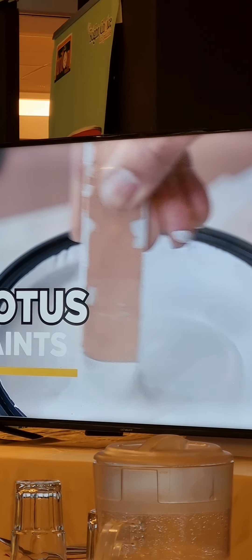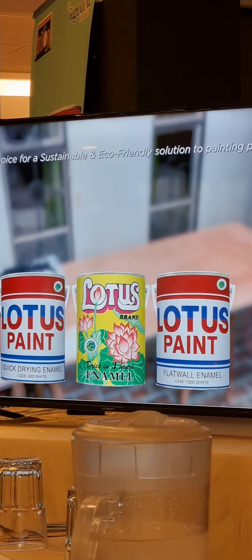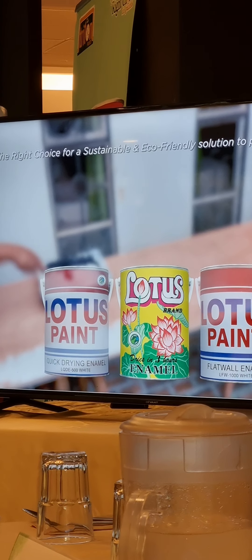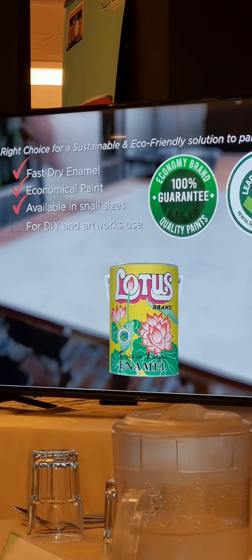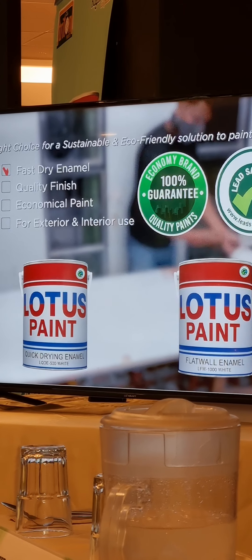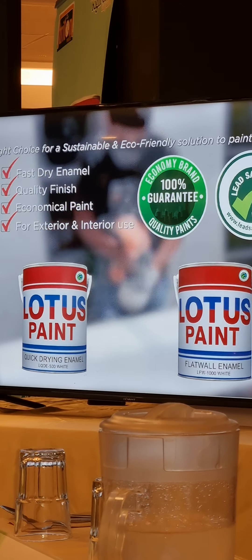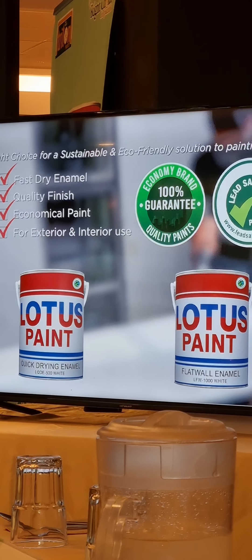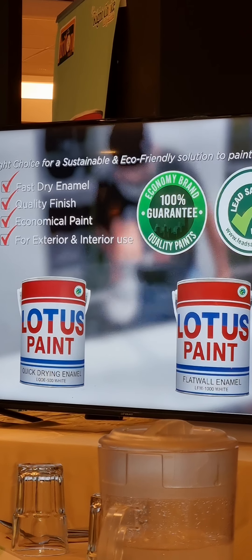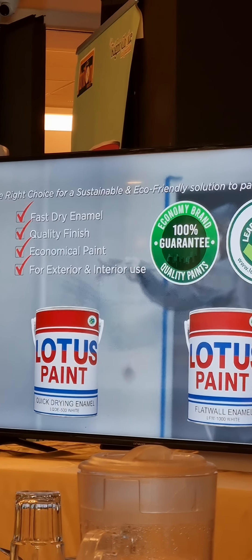In most cases, we find our Lotus Paints — particularly our Lotus Quick-Drying Enamel, Chinese Enamel — used in artworks or minimal space paint requirements due to its fast-drying property and packaging size. Lotus Quick-Drying Enamel, Chinese Enamel, are available in small cans to minimize wastage of paints. Not only can you save money due to its concise packaging and price affordability, Lotus Paints are also lead-safe paint certified and are guaranteed 100% quality finish, making it the right choice for a sustainable, eco-friendly solution to painting projects.